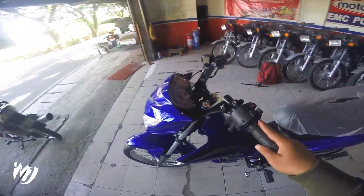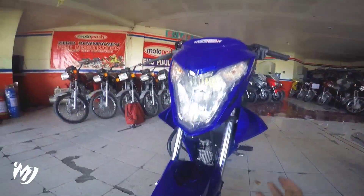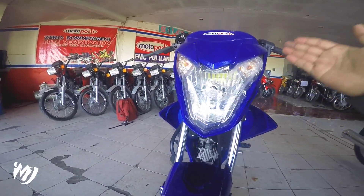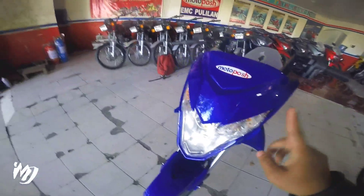Ito kasi ay semi-matic, so wala syang lumabas na declatch. Ang kagandahan kasi dito mga bes is LED na yung kanyang headlight, pero yung kanyang signal light ay halogen bulb pa rin, pero ang ganda nung ano nya.